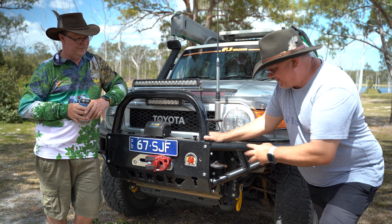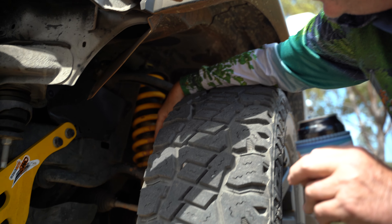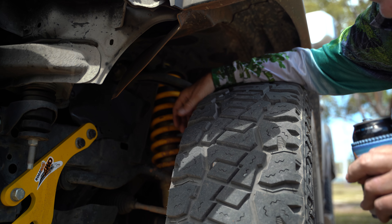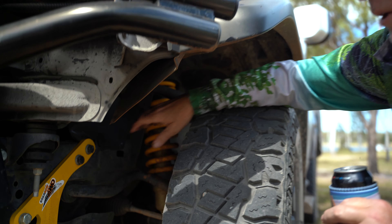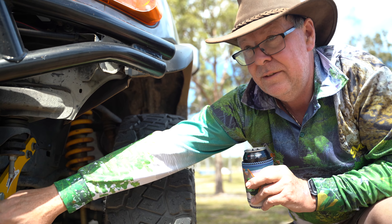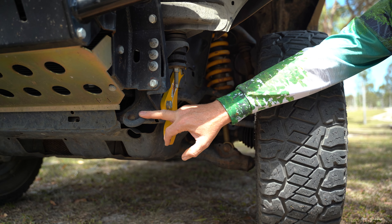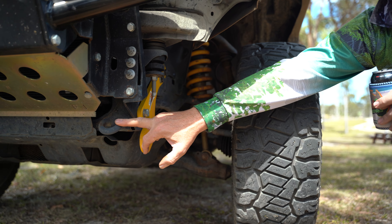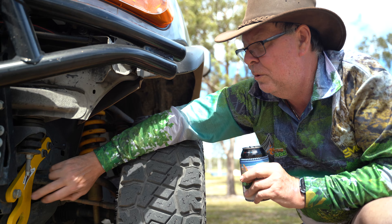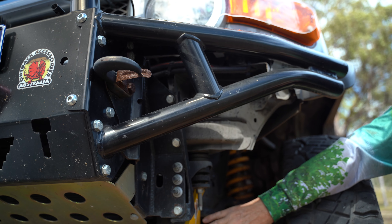Under here are the TJM suspension components — heavy duty springs and TJM oil-filled shocks. They've been performing really well; they've been on the car for over six years and are still not showing any signs of wear. Over here I fitted these RoadSafe 4WD recovery points, because you don't want to be using the tie-down points that come from the factory. A lot of people think those are for towing and recovery, but they're just used in the factory to tie them down on the ships — they'll just break.